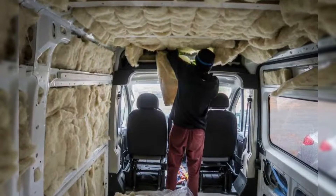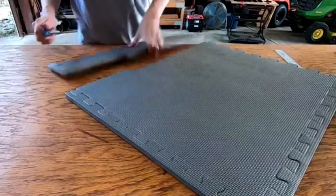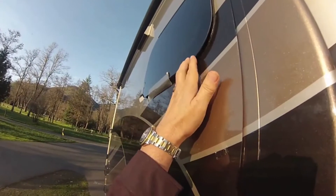One of the best for insulating the body of the vehicle is closed-cell rigid foam insulation. It's lightweight, stays the driest, and is one of the hardiest insulators out there for RVs. Number 5: Dual-Pane Windows. Windows are a huge weak spot for heat loss in an RV. They can't be insulated the way the rest of the exterior can, so you absolutely need to look for dual-pane windows.